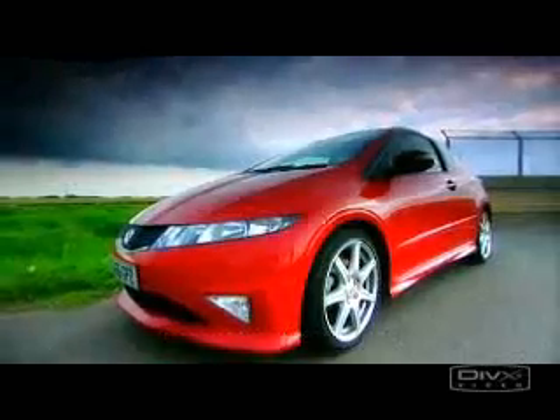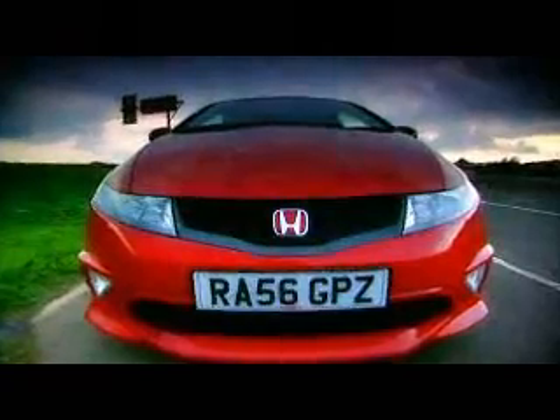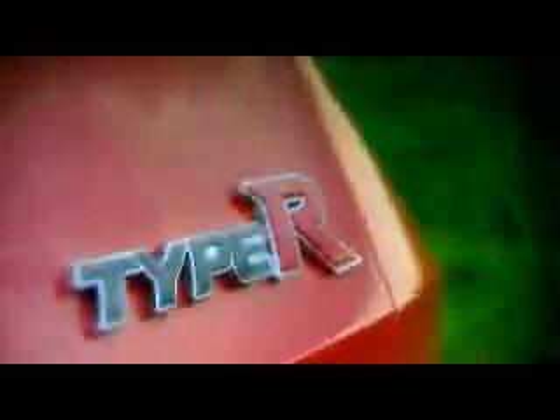This is the Civic Type R you're used to — made in Britain, sold in Britain. But this Civic Type R is for the Japanese market and is much more driver-focused. The UK Type R costs just under 18 grand and squeezes 198 bhp from its 2-litre engine. The Japanese Type R is only available from a specialist importer because Honda don't think the Brits would want something so hardcore. It costs 23 grand and comes with 222 bhp.